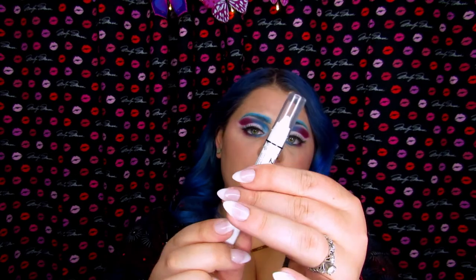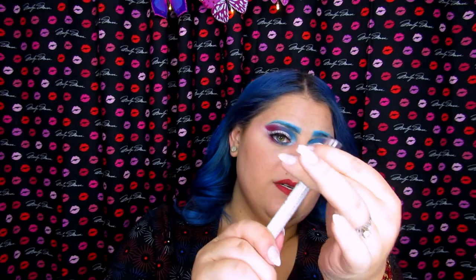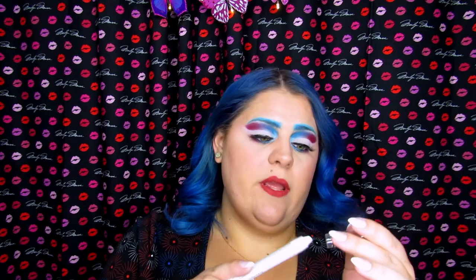I do have one complaint with the NYX jumbo eye pencil — it's the same complaint I've always had: why hasn't NYX released a version of this with a spinning bottom so that you don't have to constantly keep resharpening it? This is the finished look you guys! I really hope you enjoyed it. It was really fun to put together. I kind of wish the red was more red and not quite so purple, but that's what I get for not doing a run-through first — I just winged it. I'm really happy with how it looks. It's very pretty, the blending was beautiful — this is why I love the Life's A Drag palette.